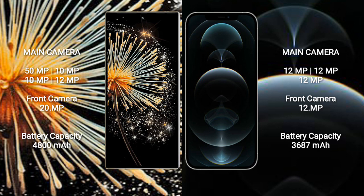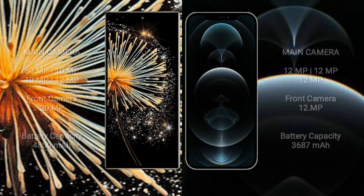Xiaomi Mix Fold 3 has a 4800mAh battery with 67W fast charging support. iPhone 12 Pro Max has a 3687mAh battery with 30W fast charging support.